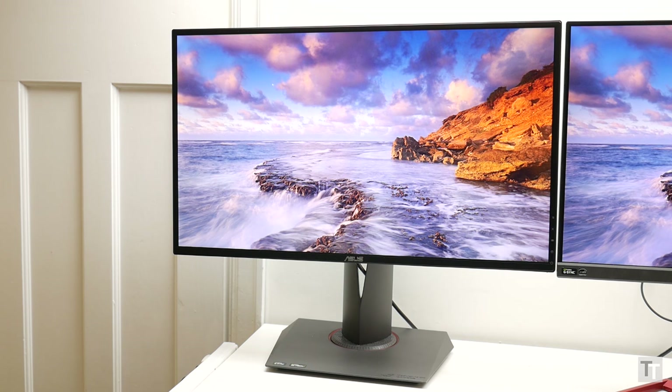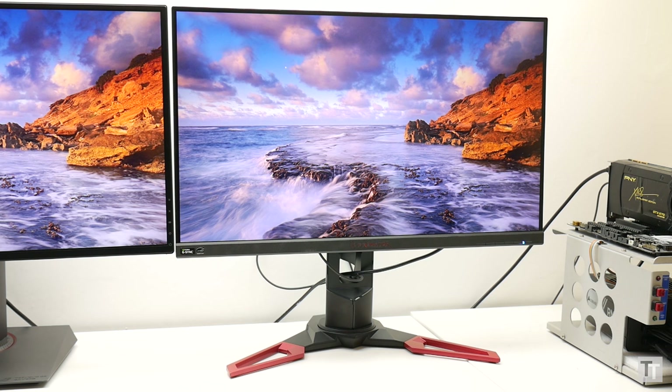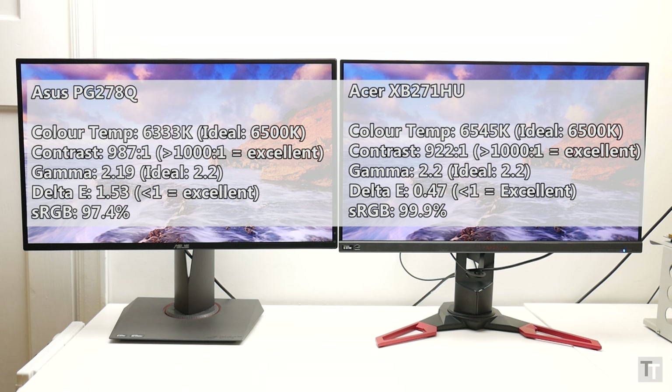Here I've got the Asus PG278Q, a 144Hz 27-inch gaming monitor that uses a TN panel, while on the right is the Acer XB271HU, a 165Hz 27-inch gaming monitor that uses an IPS panel. If we just look at raw data from testing these screens with a colourimeter, which measures just a small patch of the screen at a time, both monitors look impressive.